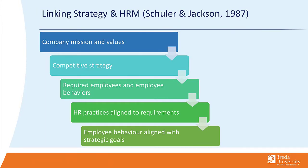The steps seem rather simple. We need to look at the company's mission and values — where do they actually stand and where do they want to go? What is their competitive strategy? Do we want to differentiate ourselves? In turn, what are the required employees and what kind of behaviors do they need to perform?